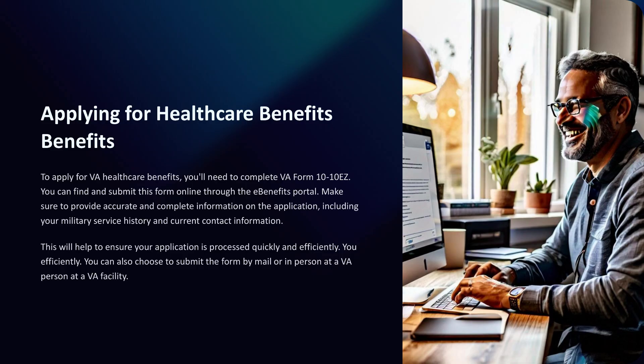To apply for VA healthcare benefits, you'll need to complete VA Form 10-10EZ. You can find and submit this form online through the eBenefits portal. Make sure to provide accurate and complete information on the application, including your military service history and current contact information. This will help ensure your application is processed quickly and efficiently. You can also choose to submit the form by mail or in person at a VA facility.